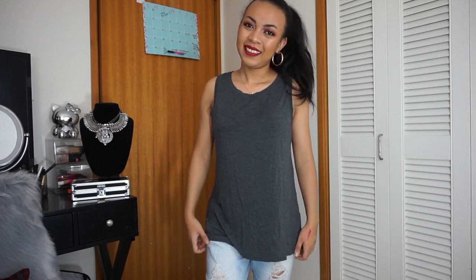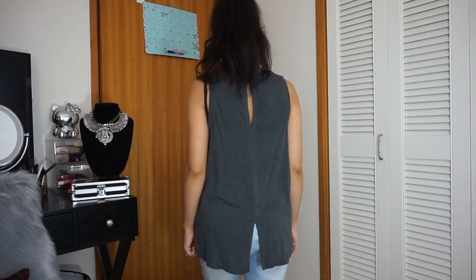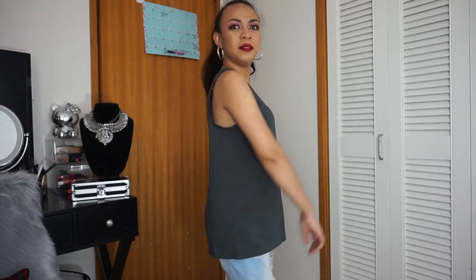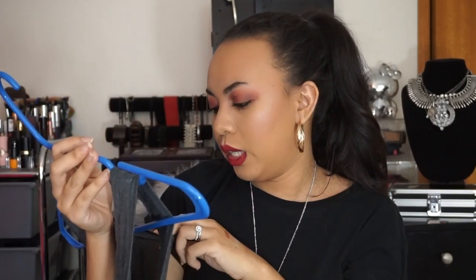The next thing I got from Nordstrom Rack on a different day is actually this top right here. I think I already mentioned it in one of my videos. Anyway, this is how it looks like — it's very very simple. I like it that it's a little bit long so I can wear it with leggings, or even like short shorts. The back has just a little slit right here, and the bottom also has a little slit. The sleeve is on the low side, so it's preferably for you to wear bralettes with this. I really really love it — it's very soft material. The brand is Halogen and this was in size small.